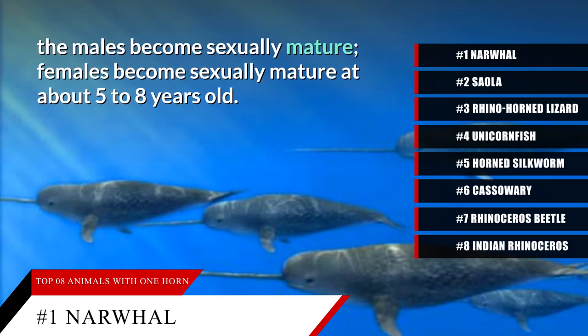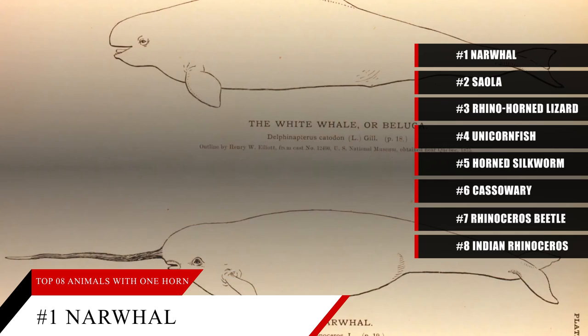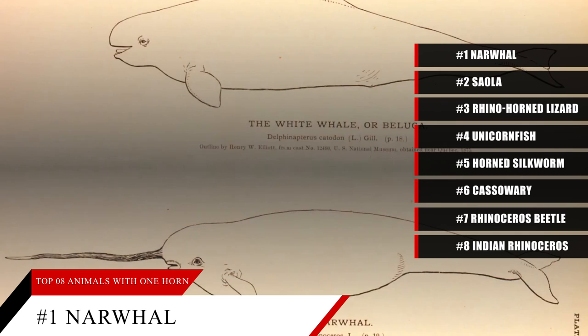In addition, a male narwhal uses its horn aggressively when battling with other males for a female during the breeding season. Though it's mostly males that have this horn, some female narwhals have them too.